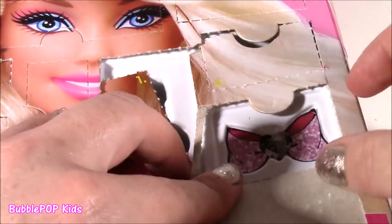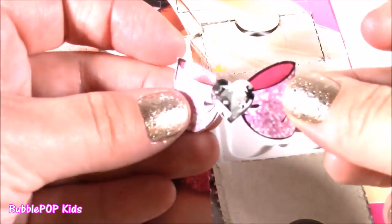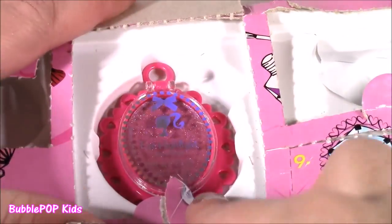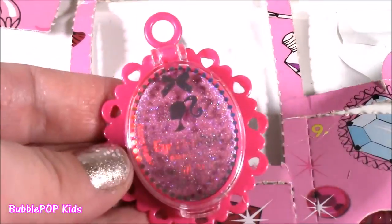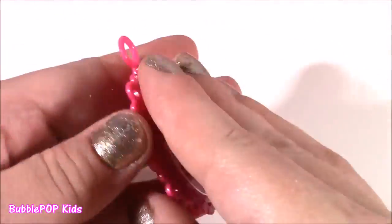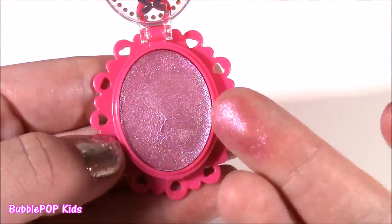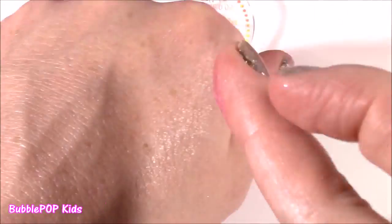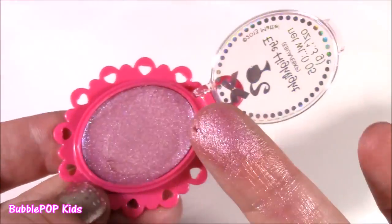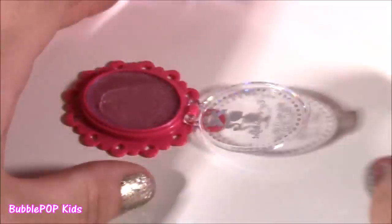Here's number 14 — it's another sticker. Bummer, I was thinking it was going to be makeup. Here's 15 — wow, I think this may be my favorite so far. Look at this — it's an eye highlight. This is such a cute little case, but look how sparkly that is. It's kind of like a creamy eyeshadow. Look at that ultra sparkly pink color — your eyes will be dazzling. I love this one.